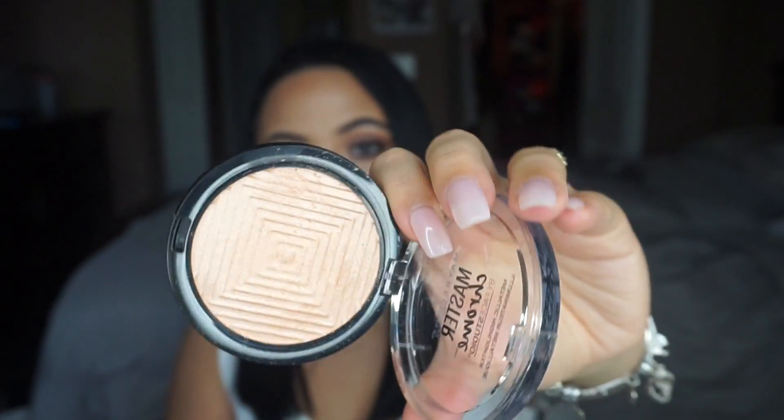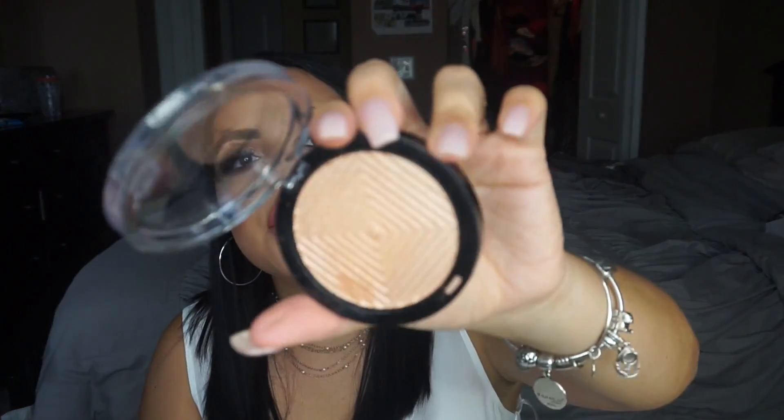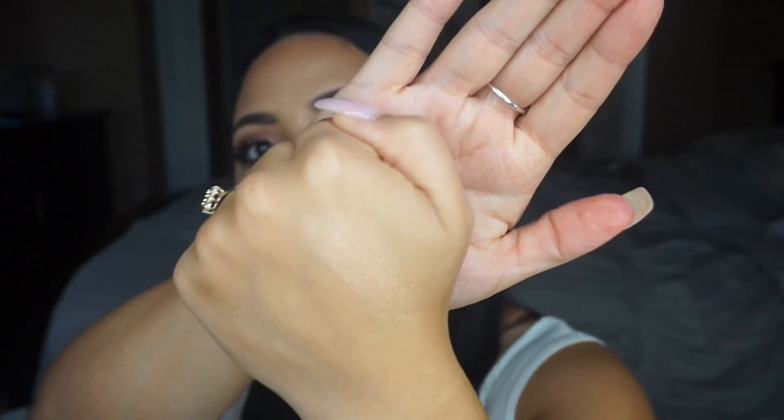The next product really blew me out of the water — I was hunting it down forever and ended up ordering it on Amazon. This is the Maybelline Master Chrome Highlighter in the color Molten Golden. It is a very very golden highlighter and the pigmentation is insane — I could not believe this was drugstore. The formula is so buttery and the presentation with the little squares on the product is just so nicely thought out by Maybelline. It honestly reminds me of a really expensive highlighter.